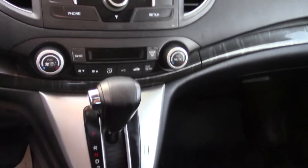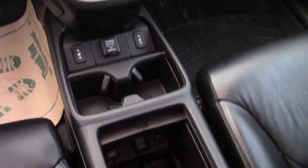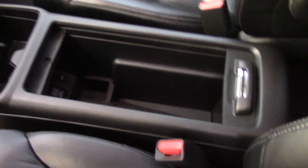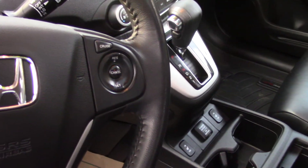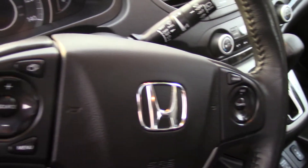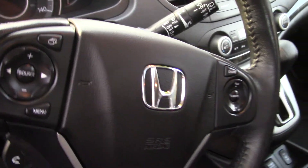You have Bluetooth with your phone, fully pre-wired, has text message assistance with a read function, Sirius XM satellite radio. You have lots of safety features, including every airbag that has ever been designed.